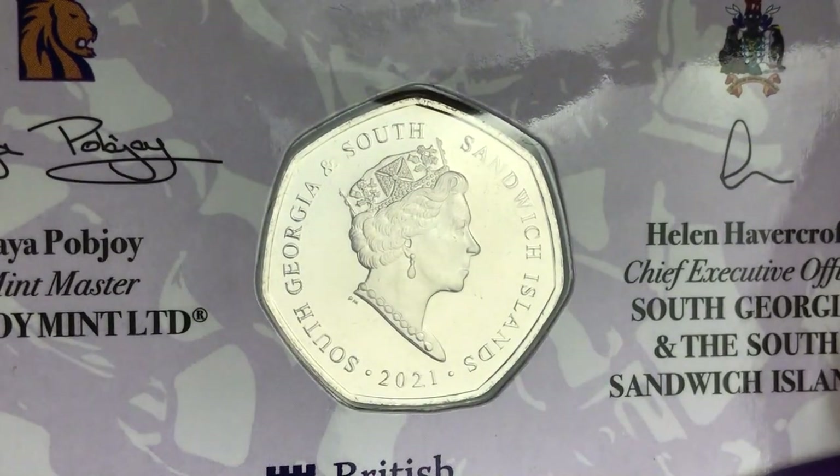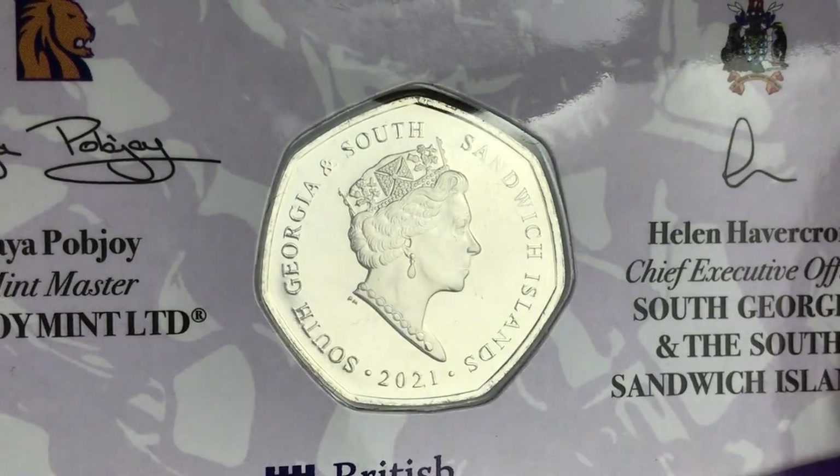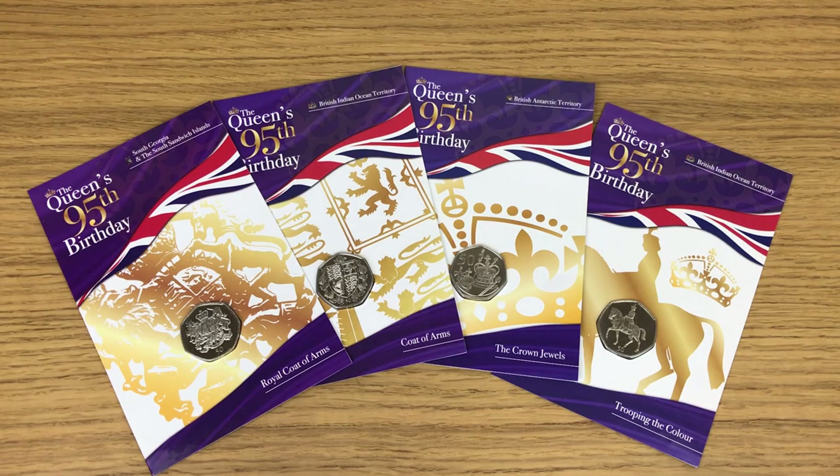We're now going to check out the reverse for four completely awesome designs. I'm not going to show these in any particular order because I can't remember which order they were released in — but it doesn't matter. Let's get into those designs because they are beautiful.